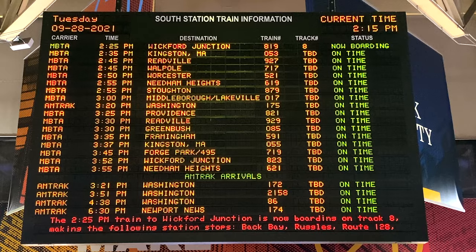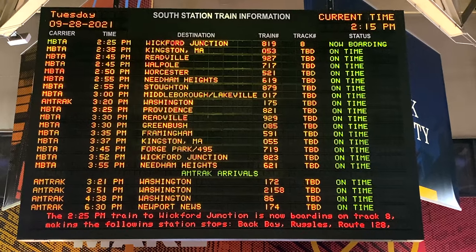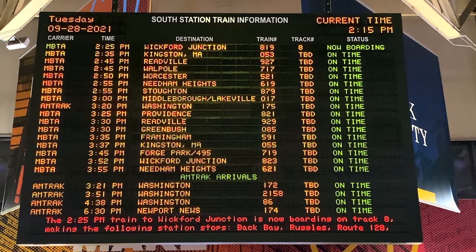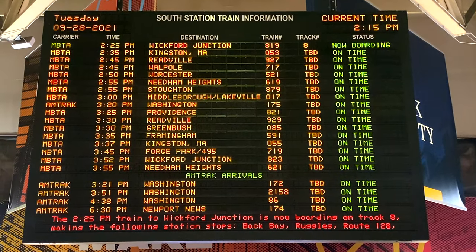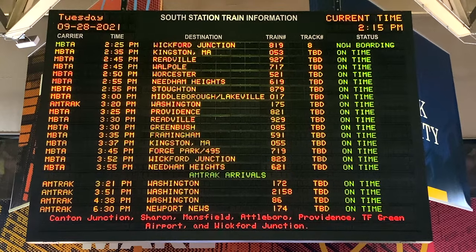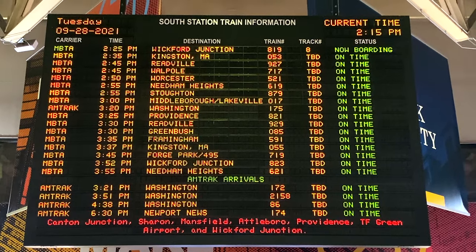The train to Wickford Junction is now boarding on Track 8, making the following station stops: Back Bay, Ruckels, Route 128, Canton Junction, Sharon, Mansfield, Attleboro, Providence, TF Green Airport, and Wickford Junction. That's our train. Wickford Junction is the last stop, Providence is third to last. Track 8, here we come.